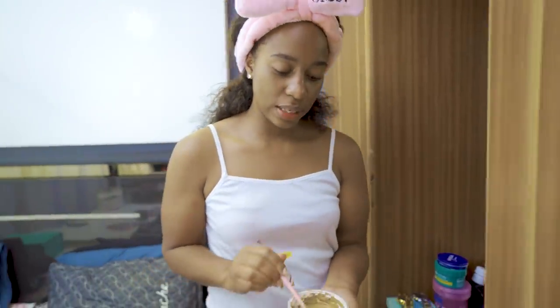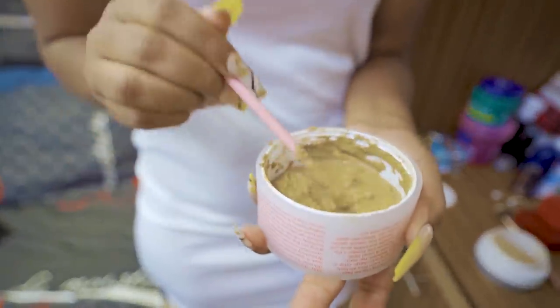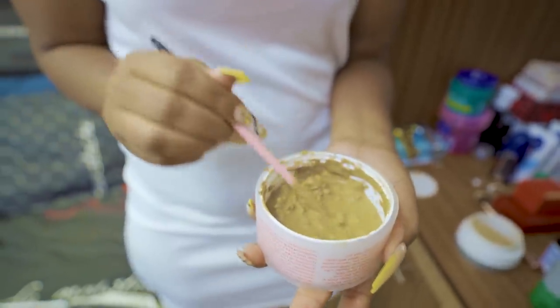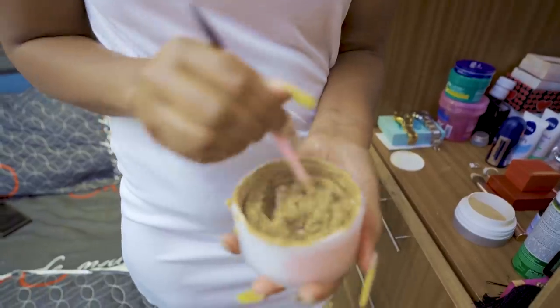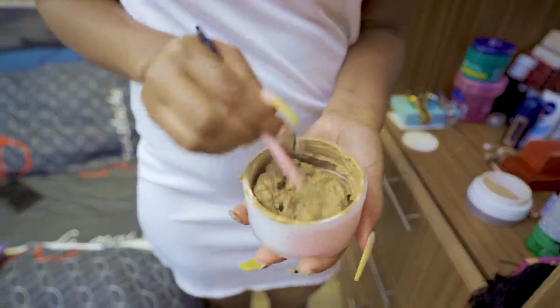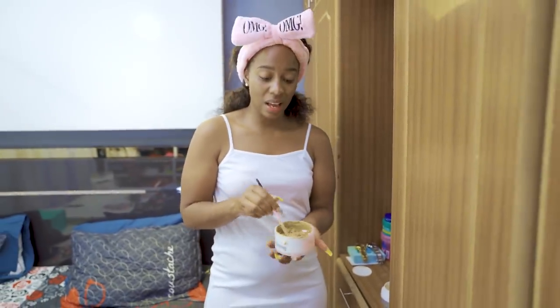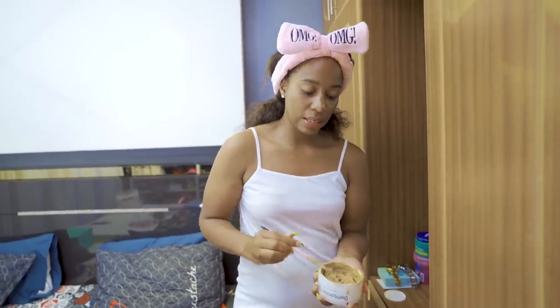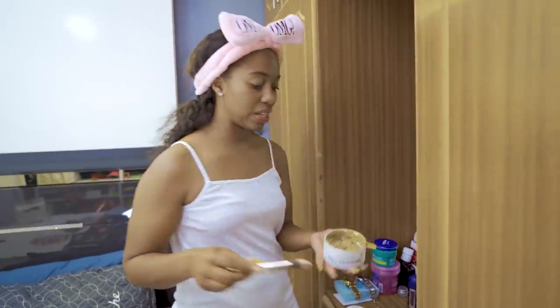So guys, this is what I do. I normally use this bentonite clay at least twice a week — so it's not an everyday thing. I'm going to stir that. As you can see, my paste is ready, my clay is ready. This is just water. I see some people use apple cider vinegar and there are so many combinations, but I just don't want to try all those things on my face, so what I do — I just use water.